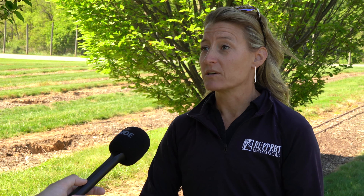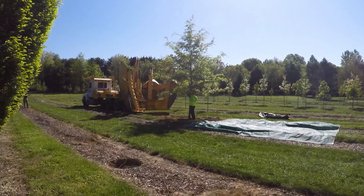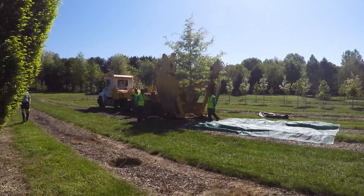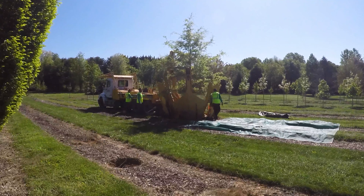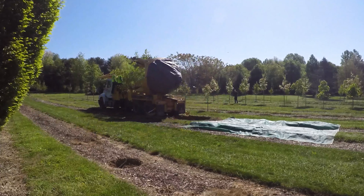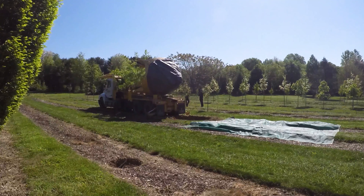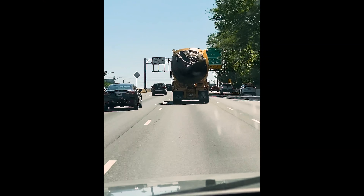These guys are great to work with — they know their trees, they know what they want. When they come to us we do have to bid their work, so it's not just given to us, but we've been able to develop a very symbiotic relationship. They can move trees up to five inch caliper on their own, and beyond that is when we come in and use our big truck spades to move the trees from here to their parks job sites.